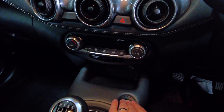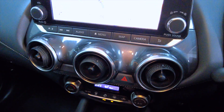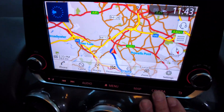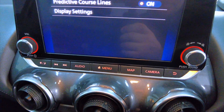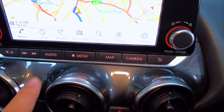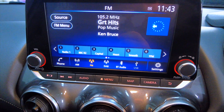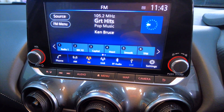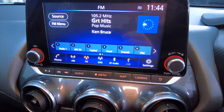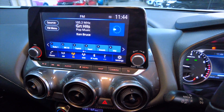Now if we start this up, you can see you've got built-in sat-nav. You've got settings for your camera, which is very handy. You've got your radio here with DAB, and obviously you can connect your mobile phone via Bluetooth. It's a very handy vehicle — lots of functionality, really nice car.